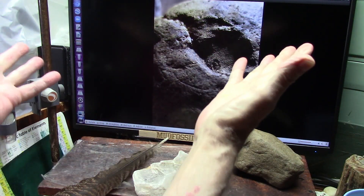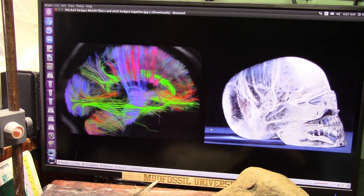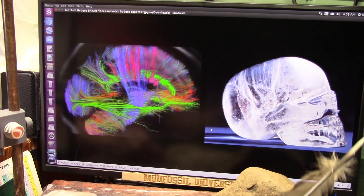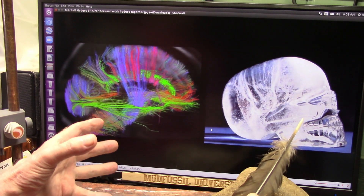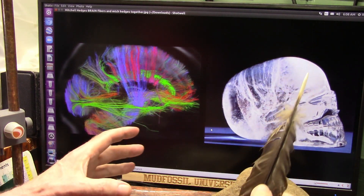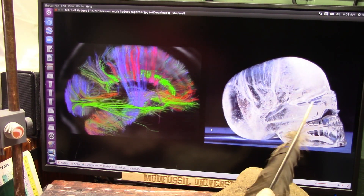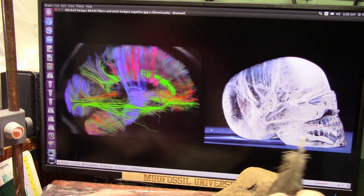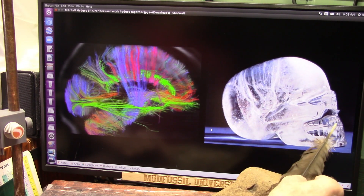Let's take a look at the Mitchell Hedges skull. This is absolutely — there's really no question whatsoever — this is real. And it's turned into quartz crystal in a certain condition. I can't tell you how the condition arises, but what it does is invades all of the soft tissues and even the teeth and everything.